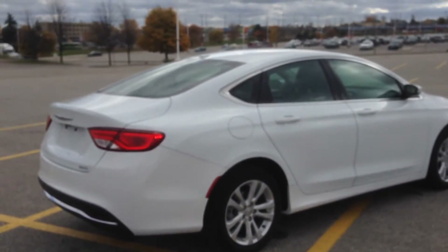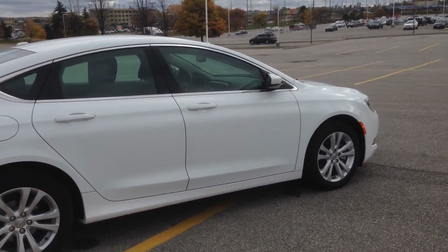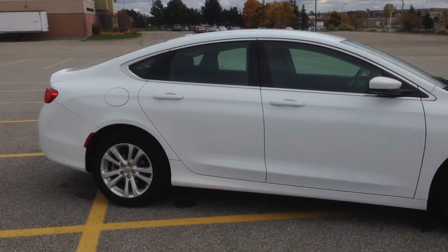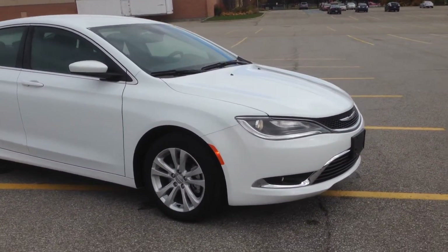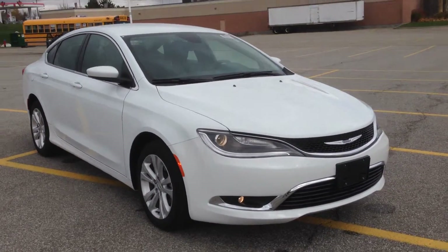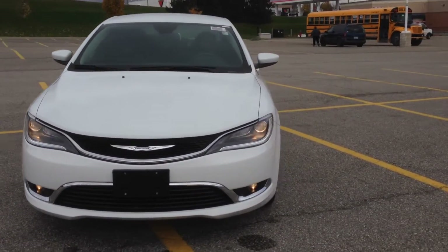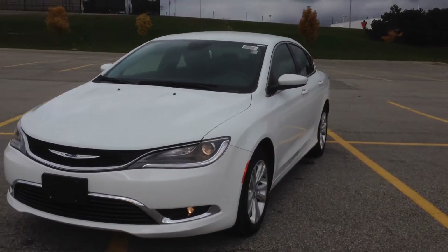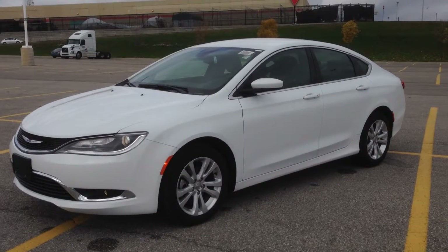Once again, this is a 2015 Chrysler 200 Limited. We've got many of these — you've got to come check them out. We're located at 17615 Yonge Street in Newmarket, Ontario. You can call us at 1-800-803-8831 or visit us online at www.maciverdodgejeep.com. Thanks again for having a look, and we hope to see you soon!